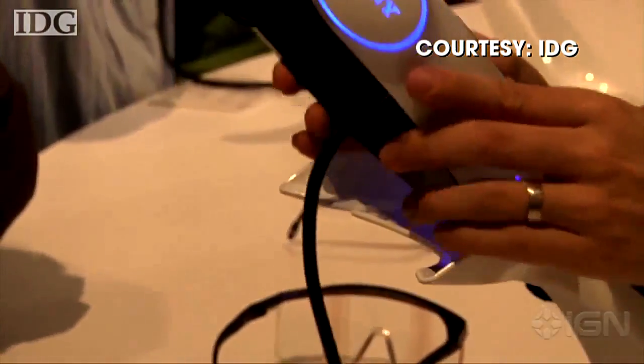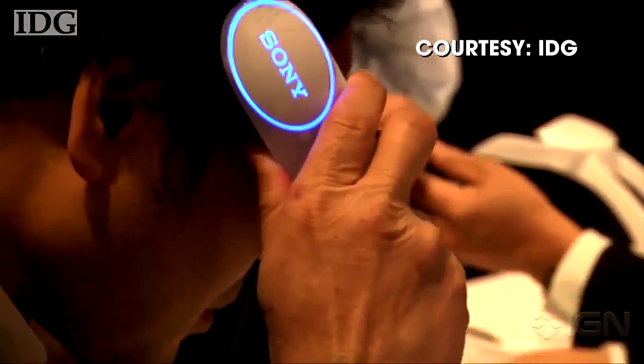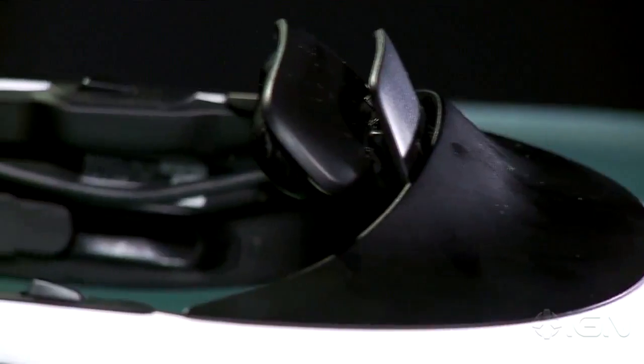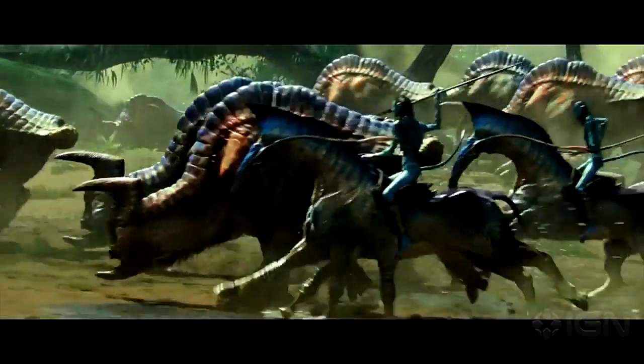Sony is now calling the device a personal HD and 3D viewer, or HMZ-T1 if you want to get technical. And while it sports a few new design changes, the core functions are still the same. Inside, it has two OLED displays, one for each eye, which can display either 2D or 3D content, including games, TV, and movies.